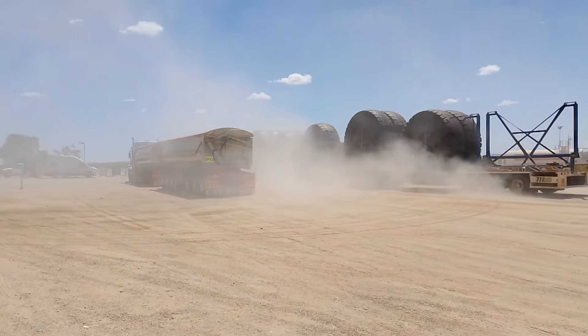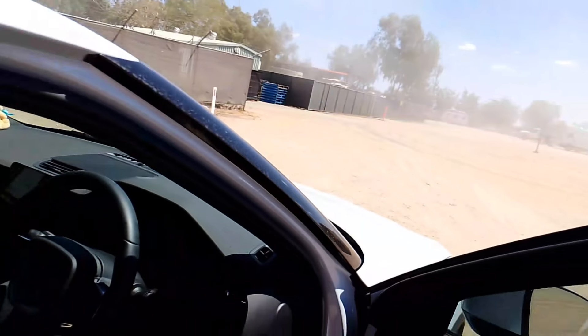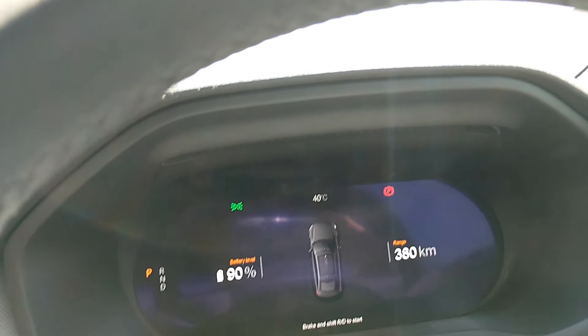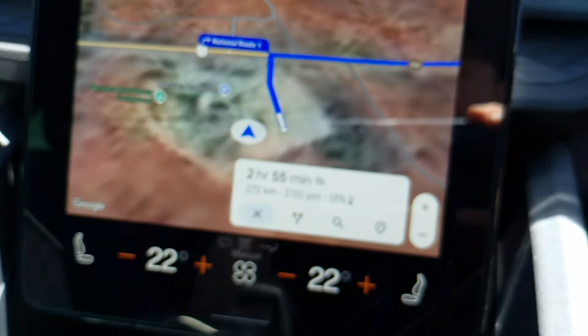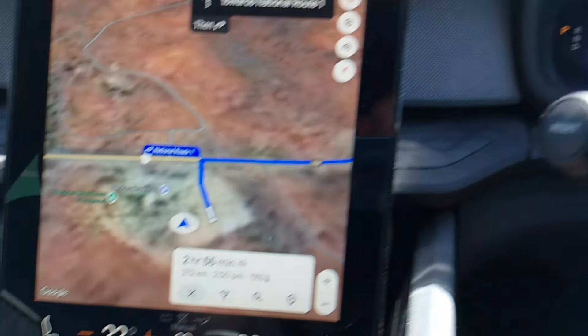Look at the dust - them some big tires! We charged to 90 percent. Poor car was showing 41 degrees, now showing 40. We've got two hours and 55 minutes to cover 272 kilometres. We'll get to Karratha at 2:50 pm with 13 percent. 90 percent, 380 k's range - let's see how that goes. So hot for Twiggy and me - let's go!